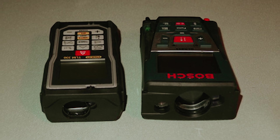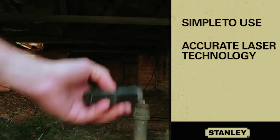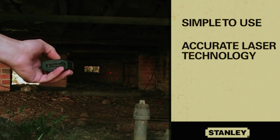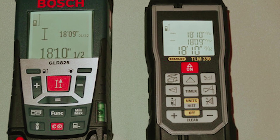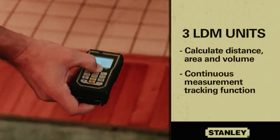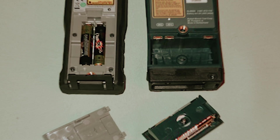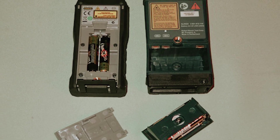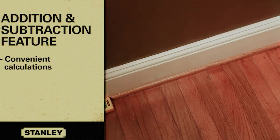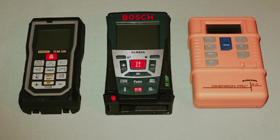With a 100-foot range and accuracy within 3/32-inch, you can trust this tool to provide quick and precise measurements for your indoor projects. Whether you are an appraiser needing to measure rooms or a DIY enthusiast working on home improvement projects, the Stanley Laser Measure has you covered. It not only measures distances, but also calculates volume and area, and features an addition-subtraction function for quick and easy estimates. This versatility makes it a valuable tool for a wide range of applications.